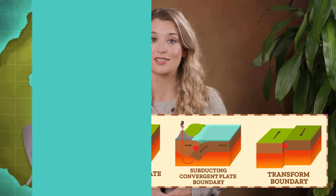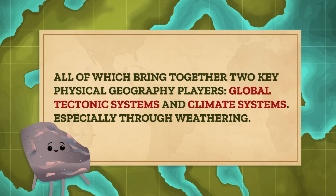All of which bring together two key physical geography players: global tectonic systems and climate systems. Especially through weathering, which is when rocks break down by physically disintegrating or chemically decomposing.